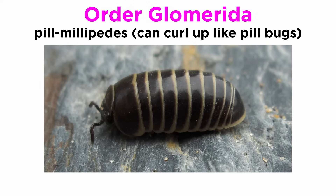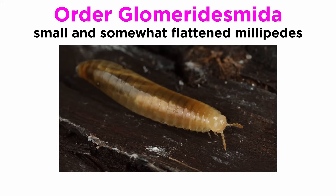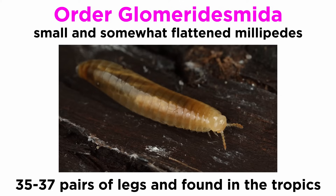Order Glomerida, one of the two orders of pill millipedes, are small, oval-shaped millipedes that can curl up into a ball just like pill bugs. These have just 12 body segments and 17 to 19 pairs of legs, which isn't much for a millipede. Order Glomeridesmida are small and somewhat flattened, with 35 to 37 pairs of legs, and are found in the tropics.